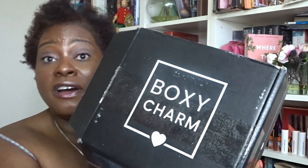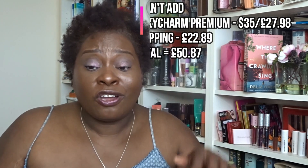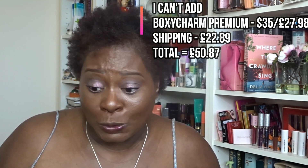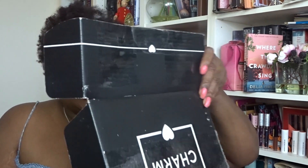Right, let's get on and do my May BoxyCharm Premium. BoxyCharm Premium costs $35 in the States, which translates to about £27 to £28 with the current exchange rate — the rate has got a bit bad for sterling. So what I'm looking for today is for my box to be worth a lot more than what I paid, including shipping costs.